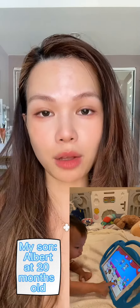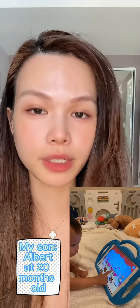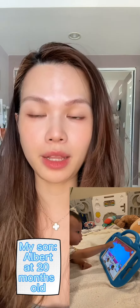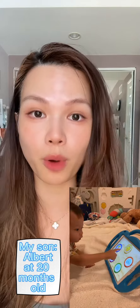Hi guys, today I'm going to talk about how to make a toddler speak. A lot of parents worry that their toddler doesn't speak at all after one year — after 12 months.